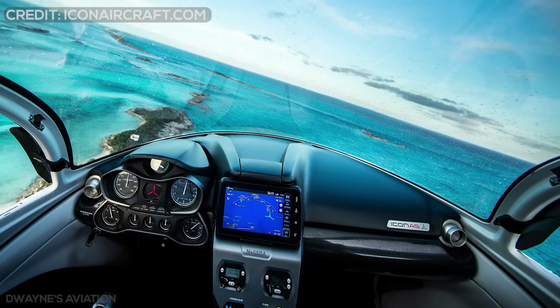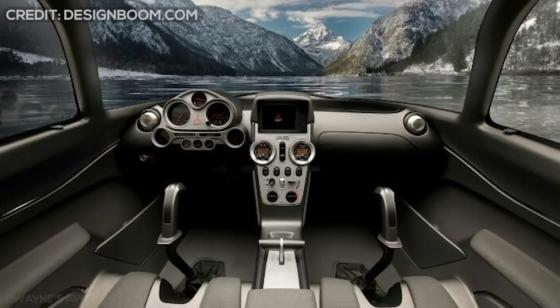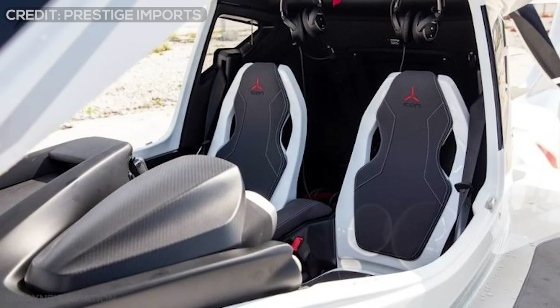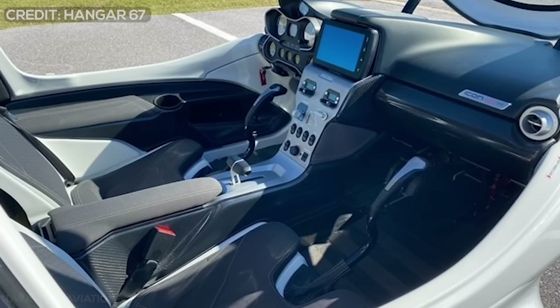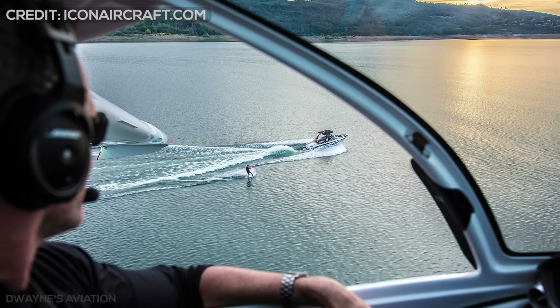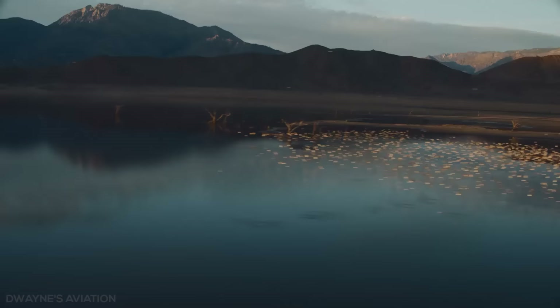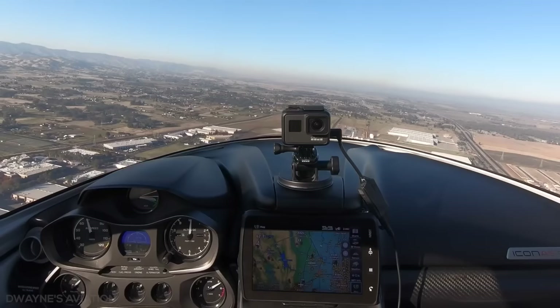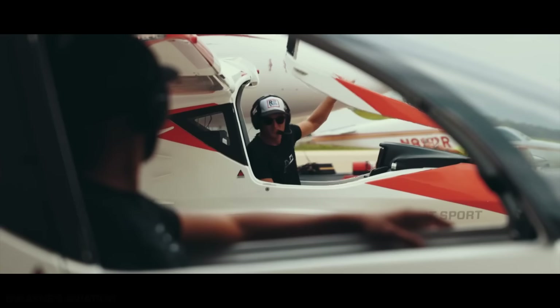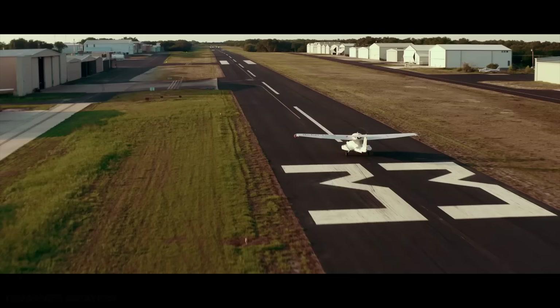The ergonomically designed cockpit of the A5 features simple, grouped controls, a GPS system, and reclined seating for two. The cockpit is designed akin to that of a sports car by BMW designers, and offers side-by-side seating for two in a contoured style, with waterproof seats reclined to 25 degrees. The 46-inch internal width allows comfortable seating, and features removable side windows to provide an immersive open-air flying experience. The bubble glass canopy wrapped around the cockpit offers high visibility and panoramic views, while the forward-opening canopy allows easy access from water or ground.